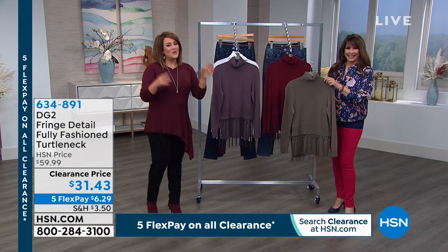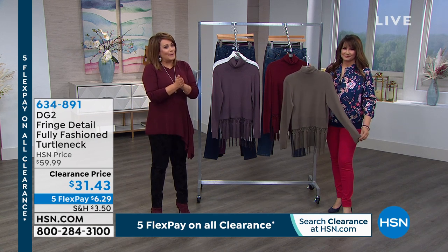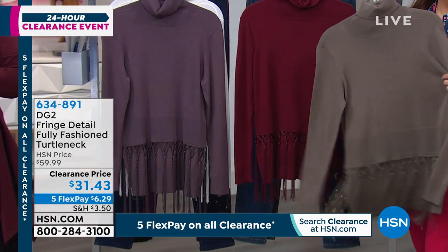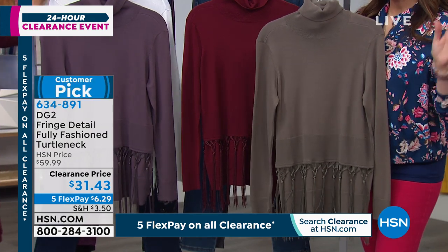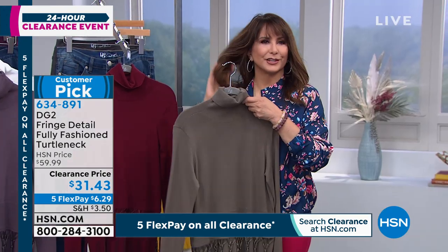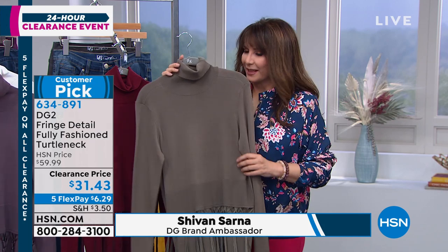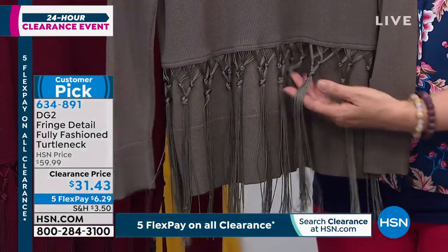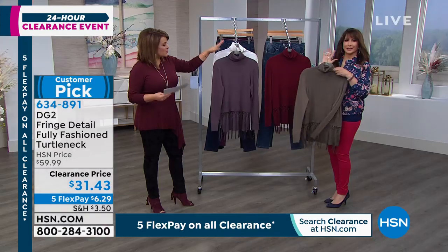Diane Gilman is an innovator, inventor, pioneer - 25 years here at HSN, known as our jean queen. But she makes amazing tops too. This is a wonderful wear-now-enjoy-later turtleneck. She took a classic and gave it a fun little twist. The turtlenecks don't grab - they're soft with beautiful soft ribbing. This is the quad blend, and along the front is that fringe with a shimmy shimmy feel, beautiful macramé leading to satin-style fringe, and a classic soft rib in the back.